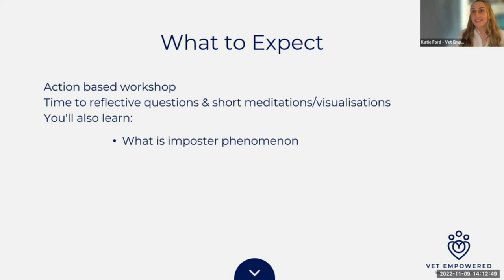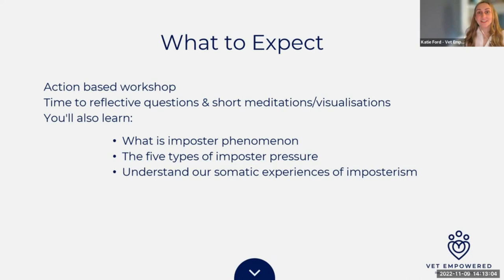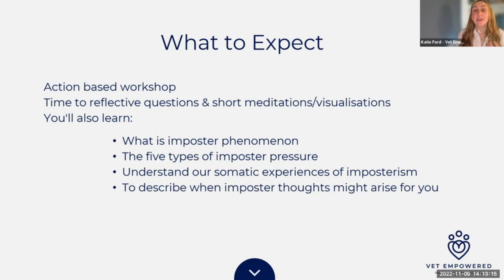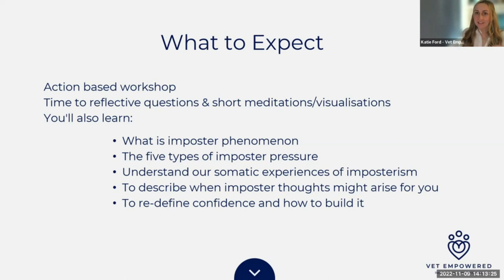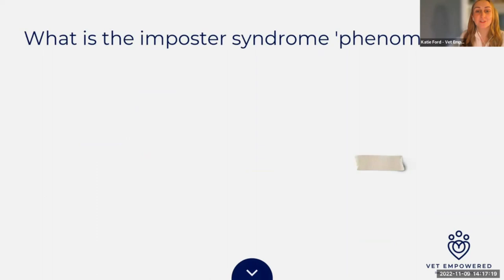We've both trained as coaches and done extra studies — you can see some of those on screen. Today we'll cover: what is the imposter phenomenon, the types of imposter pressures so we can start noticing them, understanding our somatic experiences of imposterism, describing when imposter thoughts might arise for you, and redefining confidence and how we can start to build it. So let's start with a brief recap of what the imposter syndrome — or rather, the imposter phenomenon — actually is. We're going to ban the word syndrome.